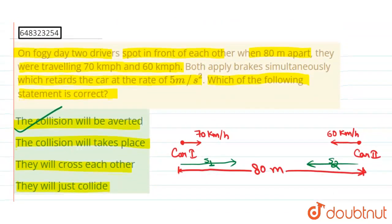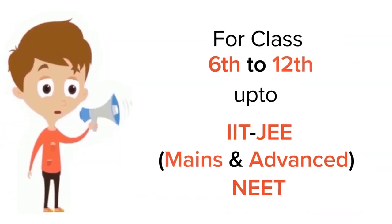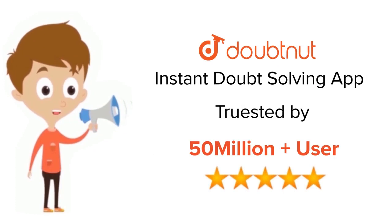Hope you guys got the answer. Thank you. For class 6 to 12, IIT JEE and NEET level — trusted by more than 5 crore students. Download the DoubtNet app today.